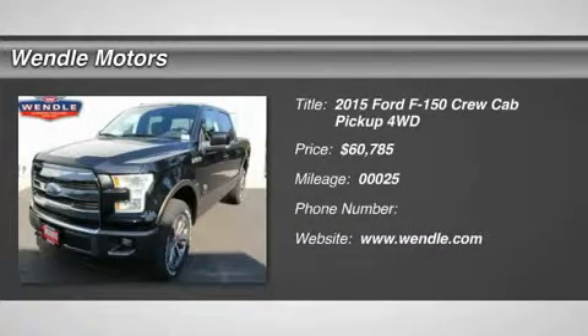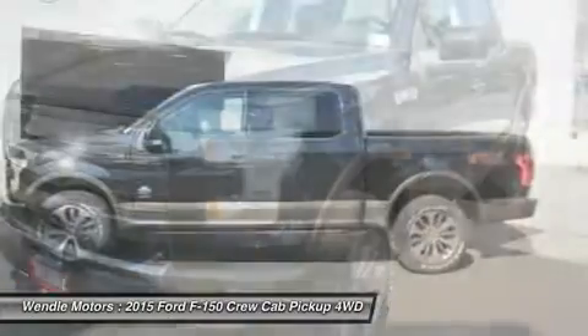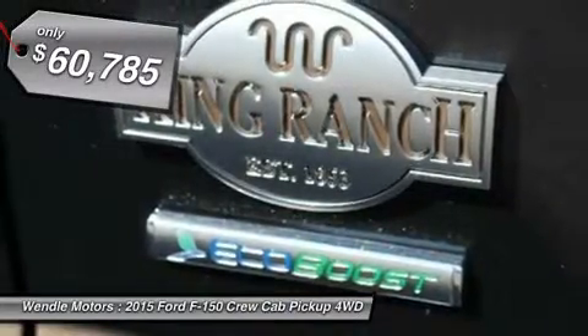This 2015 Ford F-150 has a sharp tuxedo black metallic with a java interior, backup camera, navigation, Bluetooth, heated seats, cooled seats, premium sound package, keyless start, leather seats — a popular color.